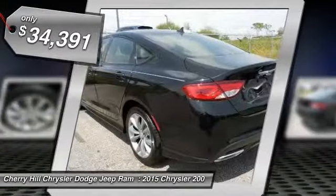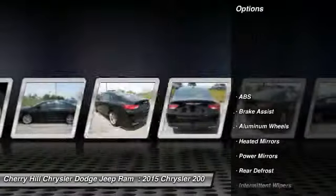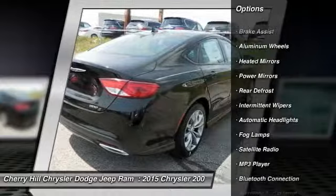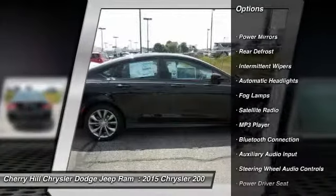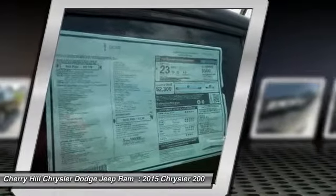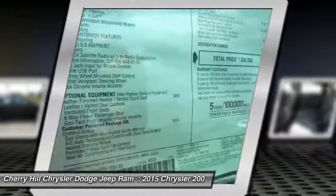Here are some of this vehicle's great options: anti-lock braking system, traction control, stability control, steering wheel audio controls, keyless entry, leather wrapped steering wheel, Bluetooth, cruise control, aluminum wheels, and rear defrost.